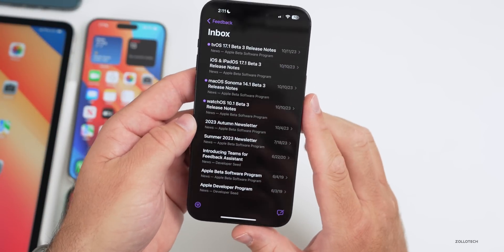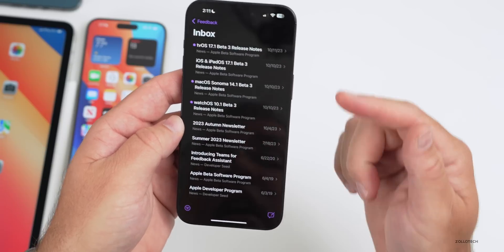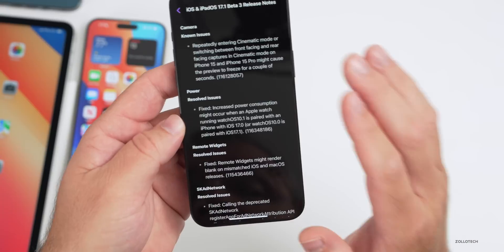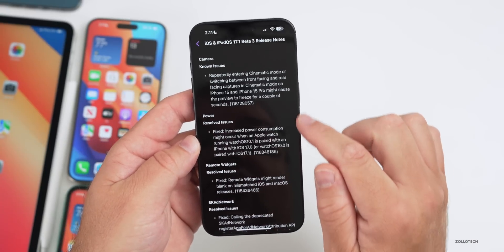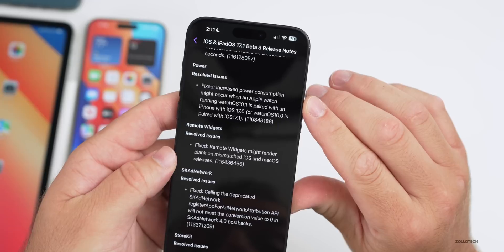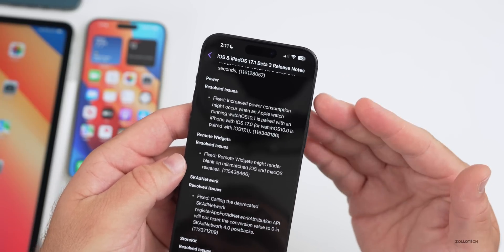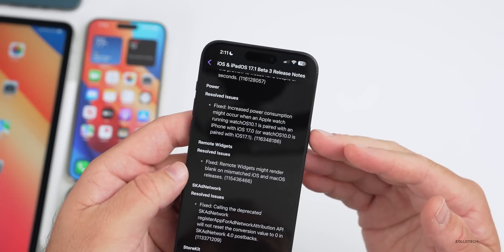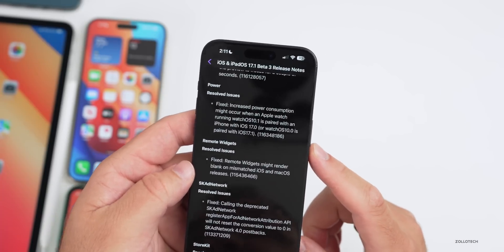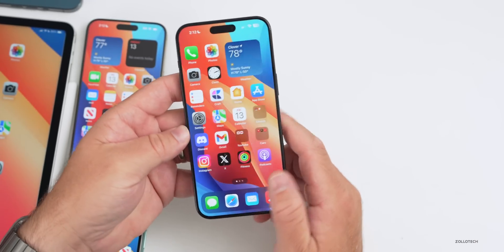Apple also released tvOS 17.1 beta 3 and HomePod OS 17.1 beta 3. Looking at the release notes, they resolved issues with power consumption on Apple Watch specifically — if you're running watchOS 10.1 paired with iOS 17 base version, or watchOS 10.0 paired with iOS 17.1, it could use additional power. They've fixed that, so make sure you update to this version if you're having those issues.